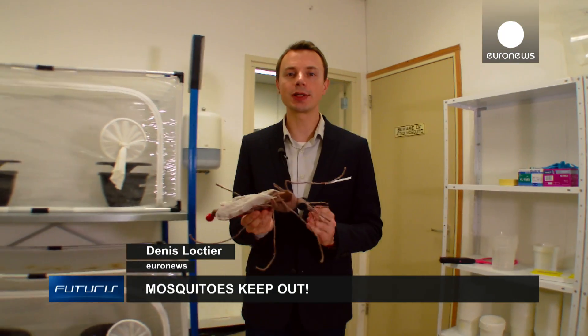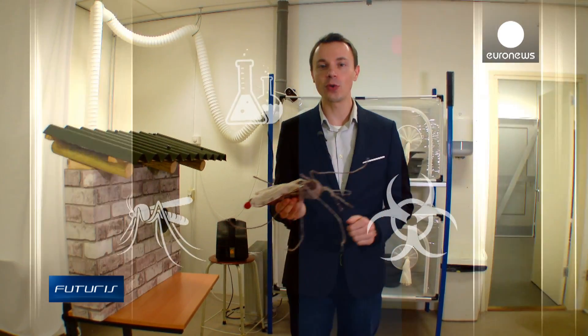Mosquitoes carry malaria, threatening people in many countries. Can we solve this problem by protecting homes with a simple and inexpensive device?